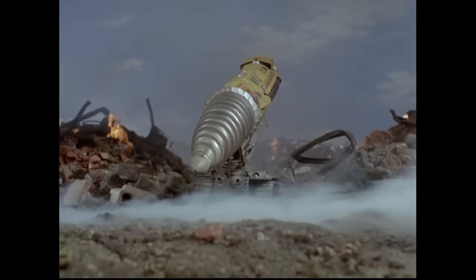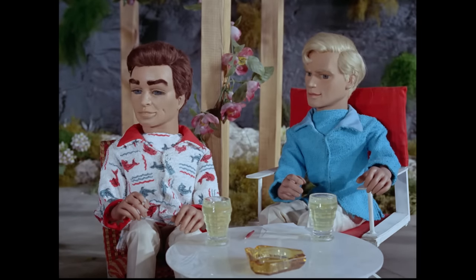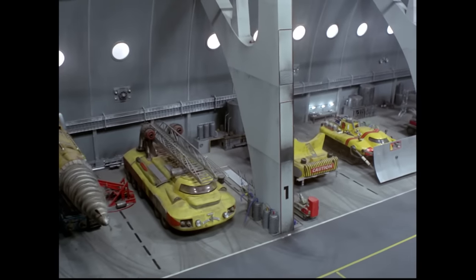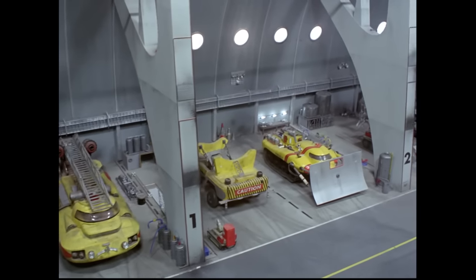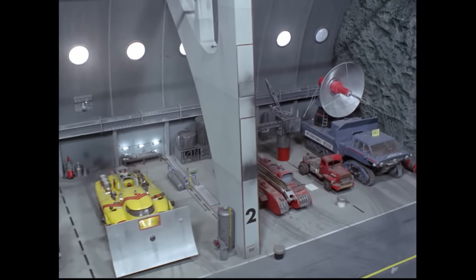And that's it for our list. Did you agree with our choices? Which International Rescue pod vehicles are your favorites? Let us know in the comments below. Don't forget to like and subscribe, and see you in the next video. F.A.B.